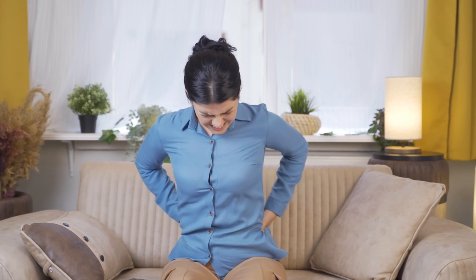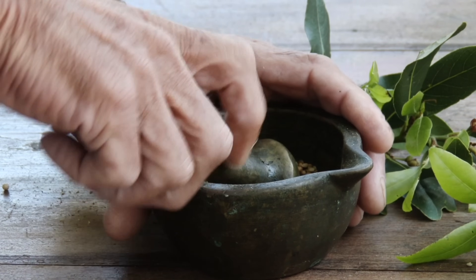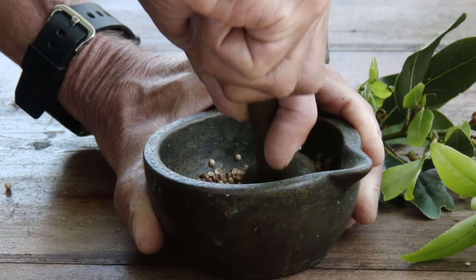The herb also treats constipation, colic, and irritable bowel syndrome, as well as the physical symptoms of nervous tension.